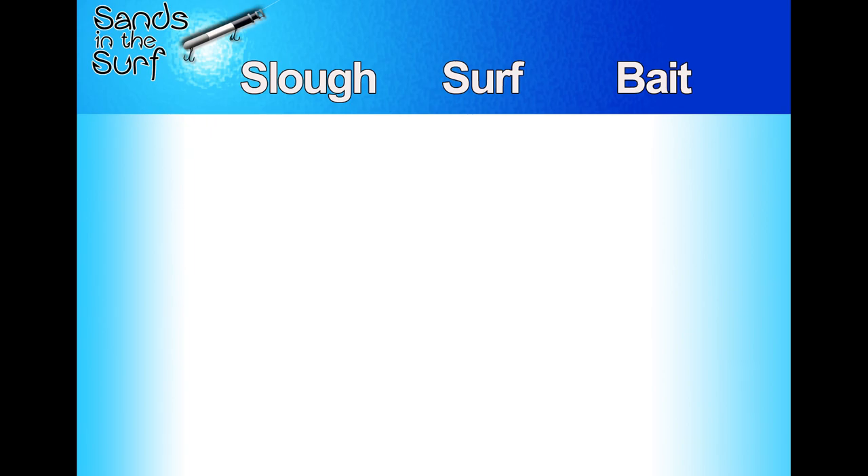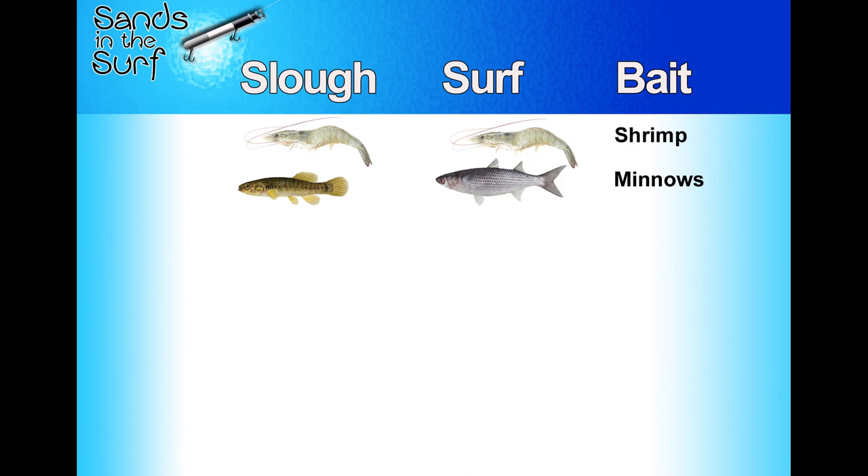Next is bait. The differences I mention are what I consider differences — this is my approach, but it doesn't mean different baits won't work in both. First, shrimp: I'll work shrimp in the slough or the surf. Everything loves shrimp — live, fresh, even frozen — and you'll probably catch fish in either. Second, minnows: I tend to throw mud minnows in the slough, but finger mullet in the surf. They're a little bigger and hardier, and that's really what you find in the surf.